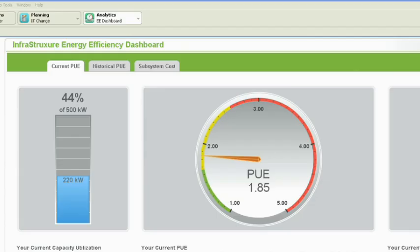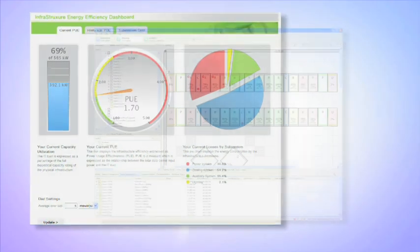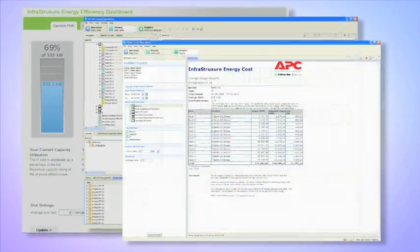Instead of having a lot of data points that you have to look at all day in your NOC or support help desks, we can actually, with our software, translate those data points into informed information and guide the customer to actually help them make the right decision the first time.